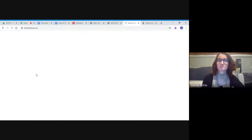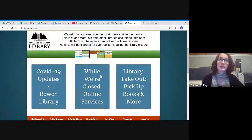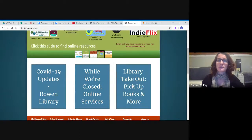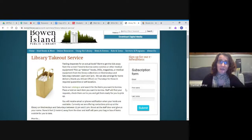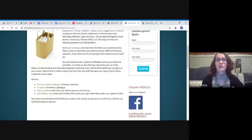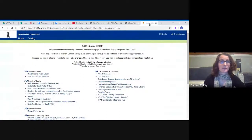Let's go back to the Bowen Island Library homepage. Another library link I have here is the Bowen Island Public Library. They've just started a library takeout service. They also have ebooks, but similar to the West Van Memorial Library, there are long wait lists for those. With the library takeout service, you can go into their catalog and find books — twice a week they'll make them available for you to pick up outside the library. Hopefully we'll be able to figure something like that out for BICS before too long.